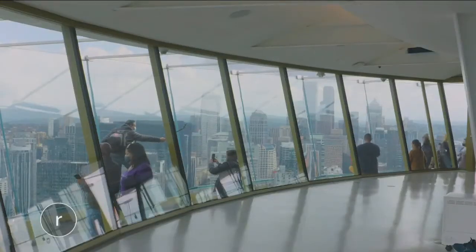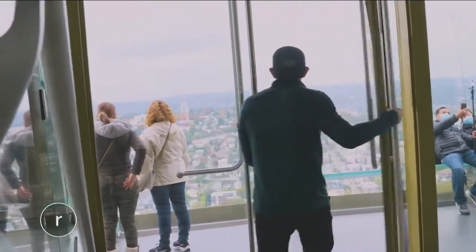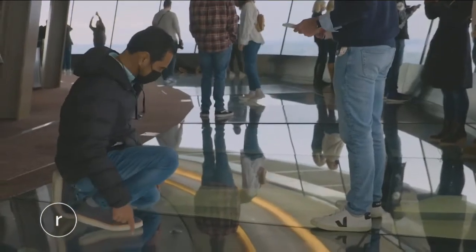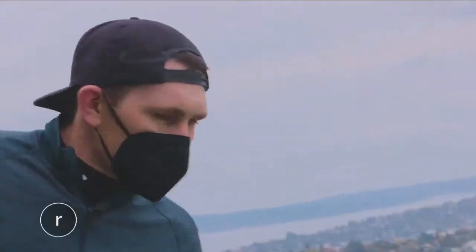Originally built for the 1962 World's Fair, the Space Needle recently underwent a massive $120 million renovation. More than 175 tons of glass were brought in and installed, so now the views aren't just spectacular — they're also legitimately thrilling.